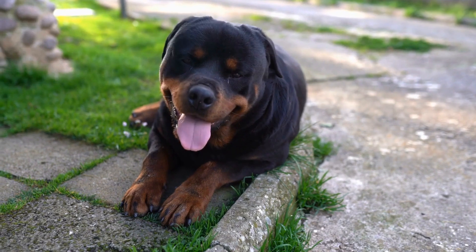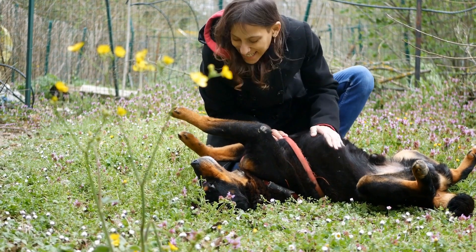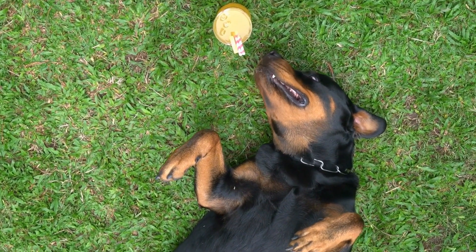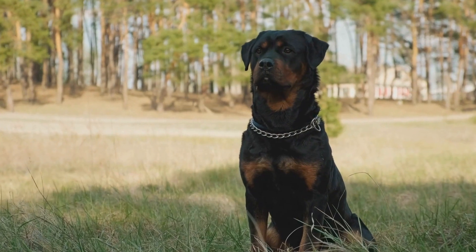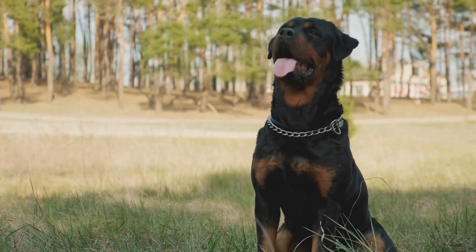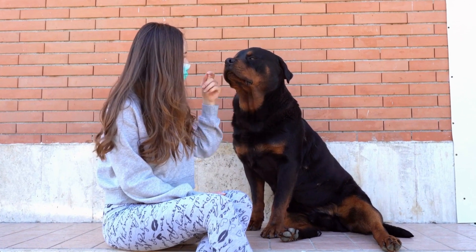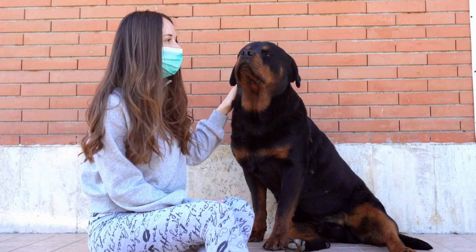Respecting nature and leaving no trace is of utmost importance when hiking with your Rottweiler. Always clean up after your dog by carrying waste bags and disposing of them properly. Avoid disturbing wildlife or damaging vegetation and stay on designated trails to minimize your impact on the environment. By following these principles, you can help preserve the beauty of nature for future hikers and ensure that outdoor adventures remain accessible to all.